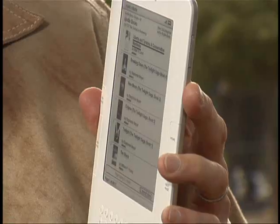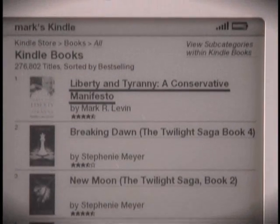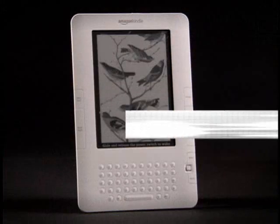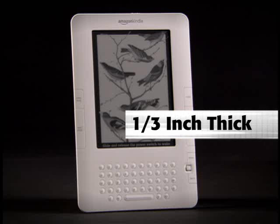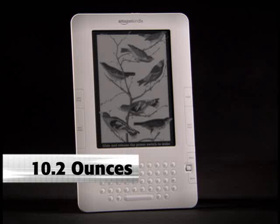The Kindle 2 is Amazon's long-awaited update to their groundbreaking digital reading device. Think iPod for books and magazines. While the Kindle 1 got a lot of bad press and its flaws were well-acknowledged, Kindle 2 is generating iPod-like enthusiasm. If you like to read anywhere, anytime, you will love the Kindle. It's slim at just over a third of an inch — that's as thin as most magazines. It's also lightweight: at 10.2 ounces, it's even lighter than a typical paperback book.